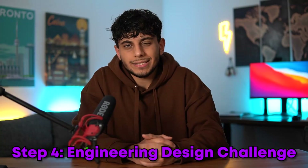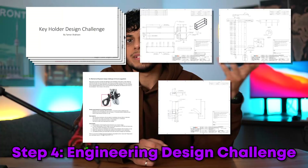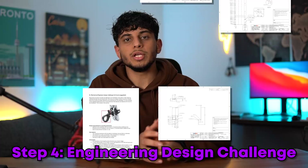Step four is the engineering design challenge. You're going to be sent an assignment that is similar to the kind of work you can expect to do at that job. Usually you'll be designing and creating something and you'll have to make a presentation on it. Some companies choose not to do an engineering design challenge because it is time consuming for both the interviewer and yourself, so some companies will just move on to step five.